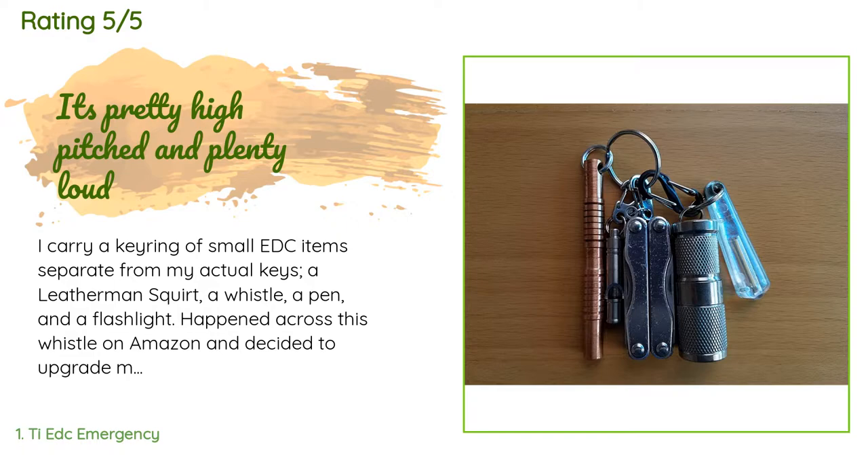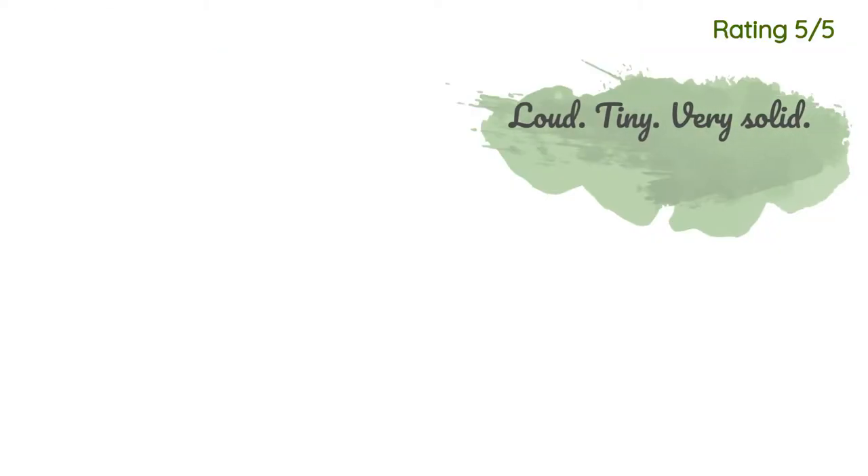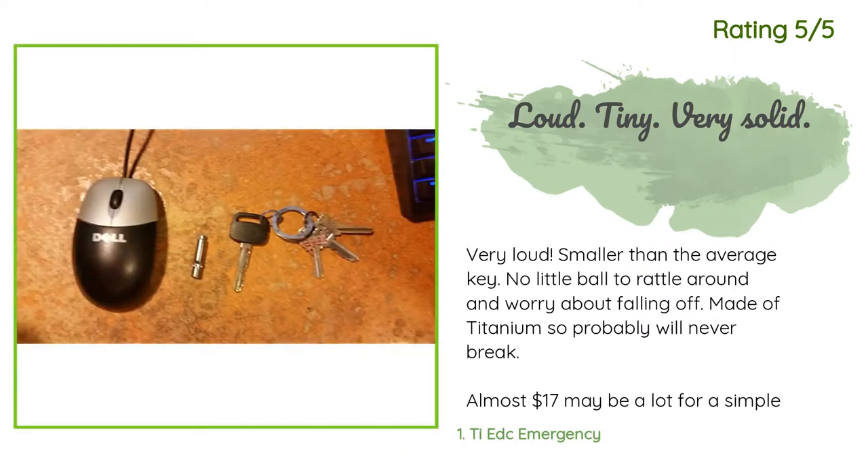From a little aluminum one from REI that I've had for years. This one is smaller than I had realized and is a welcome reduction in size. It's pretty high-pitched and plenty loud, really solid metal with no insert so no way anything can go wrong with it. Another happy customer said: very loud, smaller than the average key, no little ball to rattle around and worry about falling off, made of titanium so it will probably never break. Almost $17 may be a lot for a simple whistle but it's worth it for one that won't break or take up a significant amount of space. Only one very small drawback: the little mounting hole on the whistle body itself is too small to put directly on a keychain — you will need to use the mini ring that came with it to fit it onto your regular keychain.